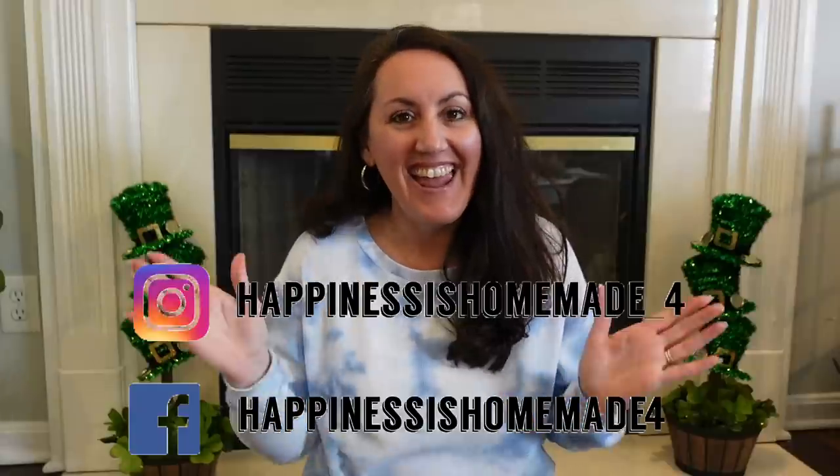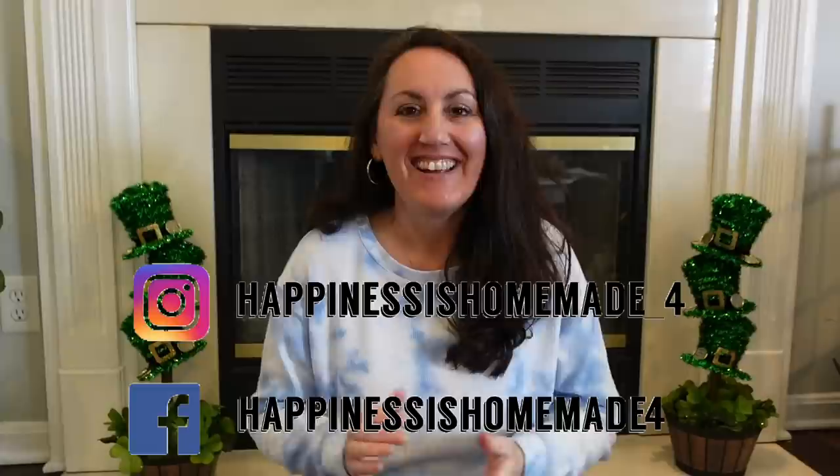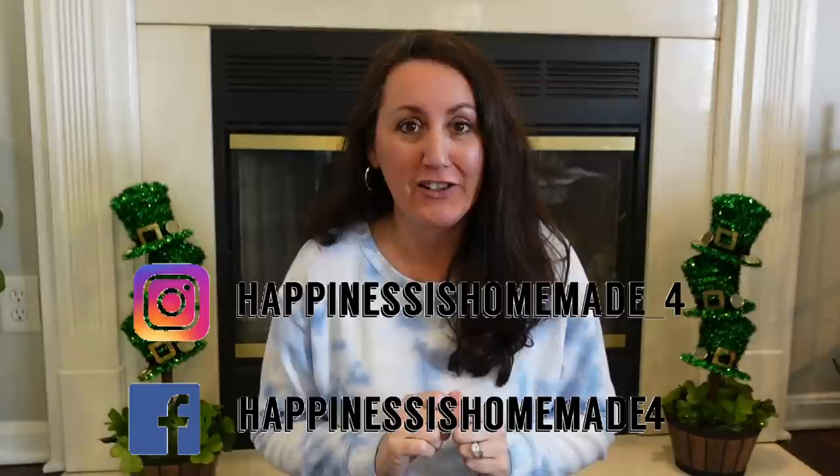Hey, it's Jennifer from Happiness is Homemade 4 and welcome to my channel. Today it's Friday and we have a Dollar Tree Haul. I am so excited for this Dollar Tree Haul because I found so many brand new Easter finds that I'm so excited to share with you. I've got all the windows open so if you hear the wind chimes or birds, and I have the dishwasher going, so I'm sorry if there's some background noise.